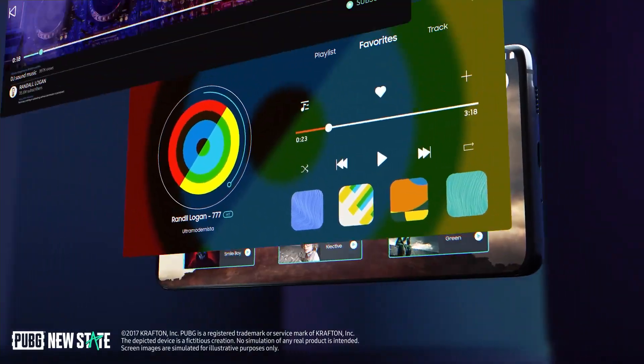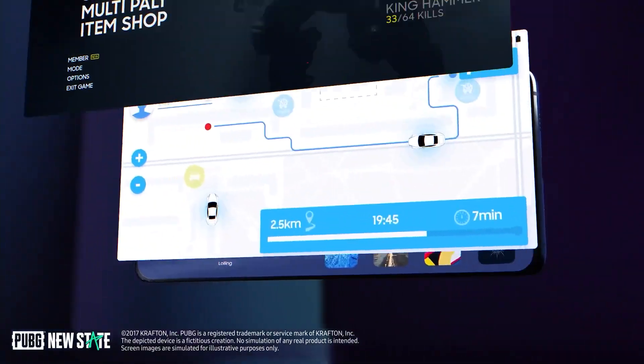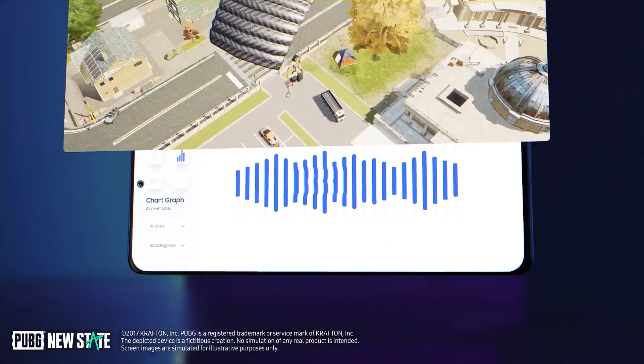What are your expectations with this new Exynos 2400 chipset? Do let me know via the comment section below, and as always, I'll catch you in the next one.